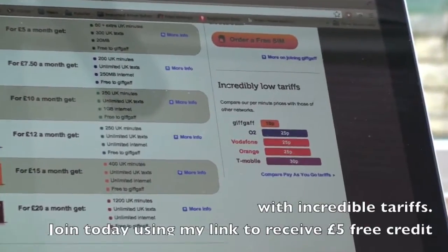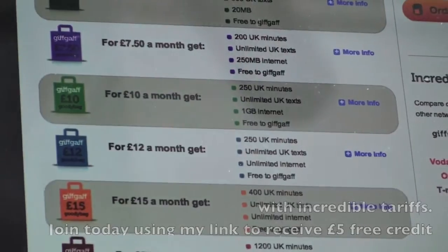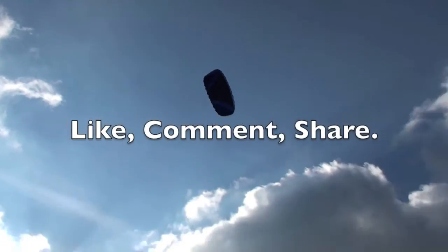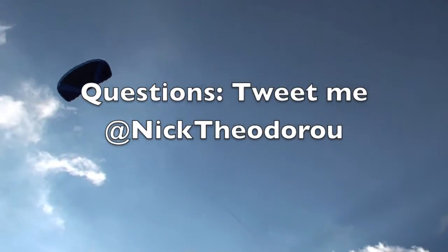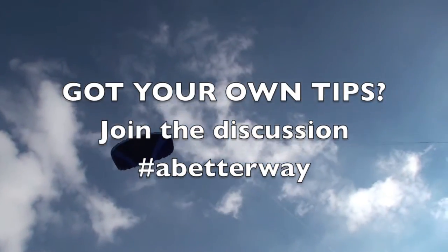Join today using my link to receive £5 free credit when you sign up. If you found this information useful, please like, comment and share it. For questions or to share your own tips, please reach me on Twitter with the hashtag abetterway. Thank you.